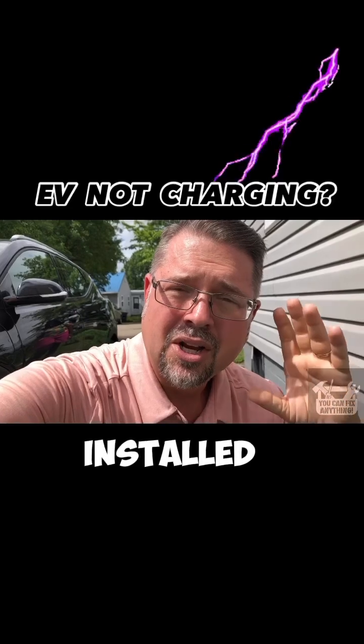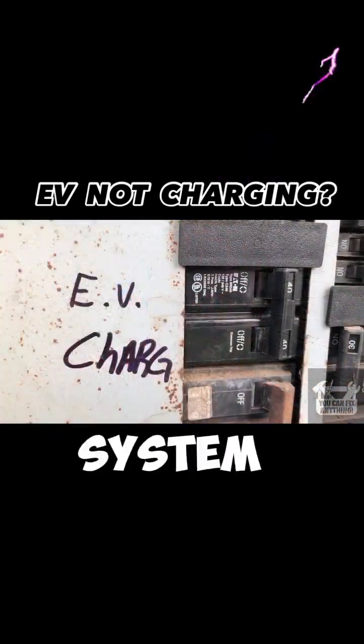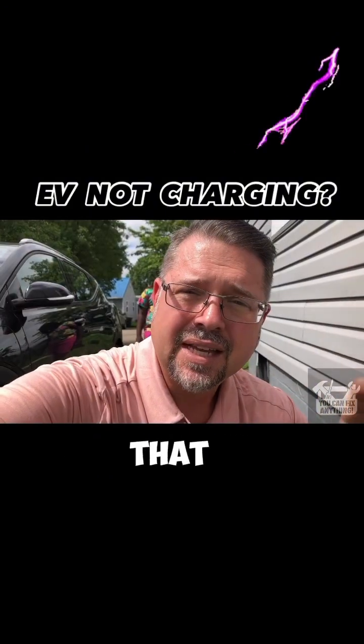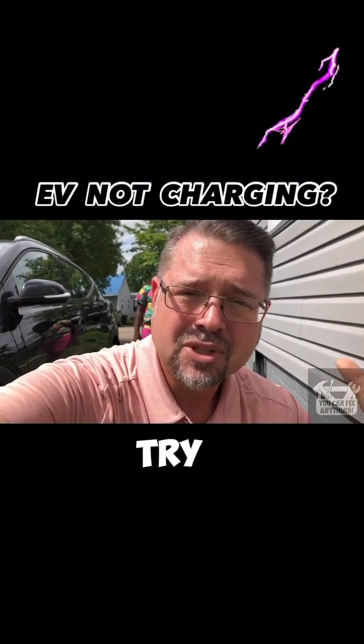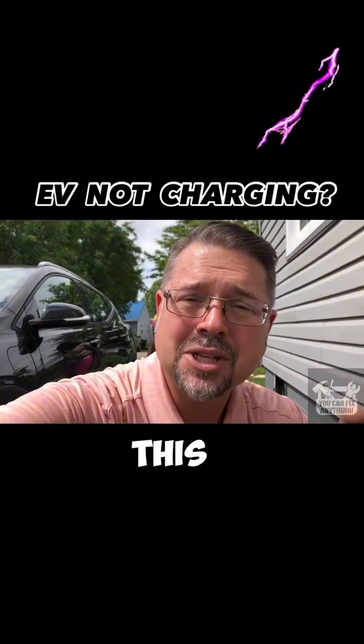When you have these systems installed, your electrician should provide a dedicated breaker to this system. So go into your breaker box, find that dedicated breaker, turn it off for 10 to 30 seconds, then turn it back on — and that fixed their problem. I hope this helps.